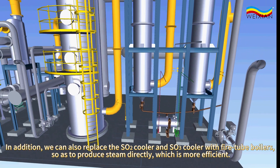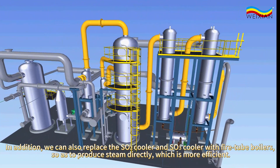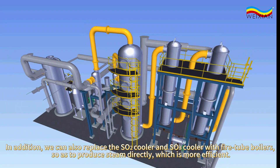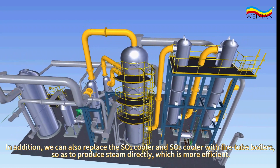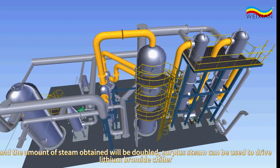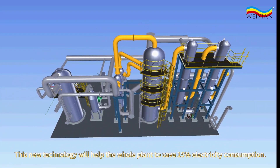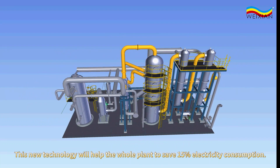In addition, we can also replace the SO2 cooler and SO3 cooler with fire tube boilers, so as to produce steam directly, which is more efficient, and the amount of steam obtained will be doubled. Surplus steam can be used to drive a lithium bromide chiller. This new technology will help the whole plant to save 15% electricity consumption.